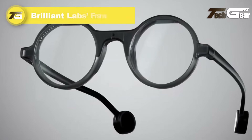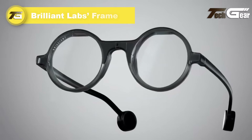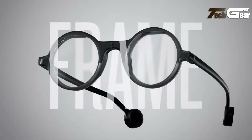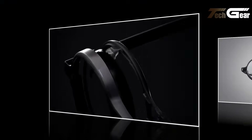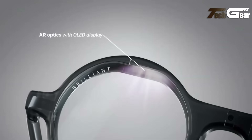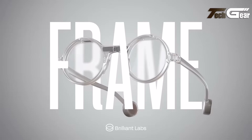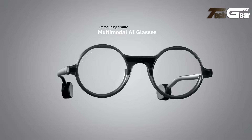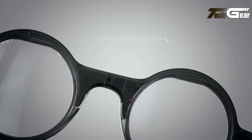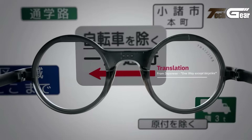The Brilliant Labs Frame is slim, lightweight at approximately 40 grams, open-source, AI-powered smart glasses priced at US $349. They feature a crisp micro OLED display at 640 by 400 pixels with approximately 20 degrees diagonal field of view, optically bonded to a geometric prism lens. The glasses house a 720p RGB camera, a MEMS microphone, a 3-axis accelerometer and e-compass, and Bluetooth 5.3 connectivity.